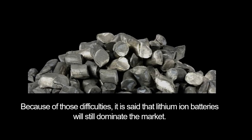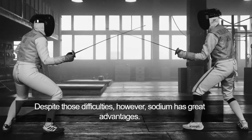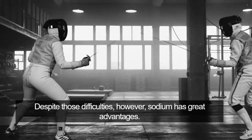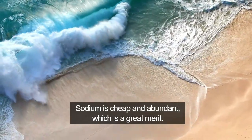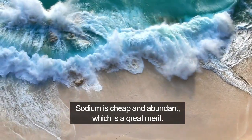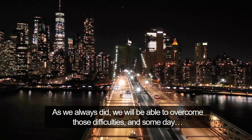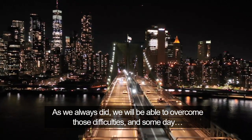Because of those difficulties, it is said that lithium ion batteries will still dominate the market. Despite those difficulties, however, sodium has great advantages. Sodium is cheap and abundant, which is a great merit. As we already said, we will be able to overcome those difficulties and someday make sodium ion batteries viable.